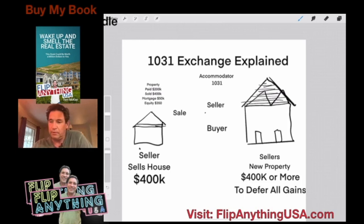When you have a property — let's say you started with this little house on your left — you paid $200,000 for it and you're flipping it for $400,000, or maybe you held it a while. Either way, when you bought it, you had a mortgage. In this example, you paid $200,000 and sold it for $400,000. When you sold it, you had a $50,000 mortgage, so you effectively had $350,000 in equity. The gain is going to be the difference between what you bought and what you sold it for.